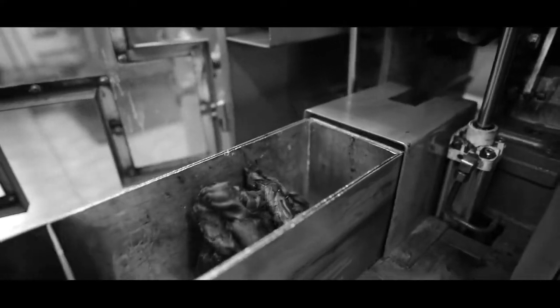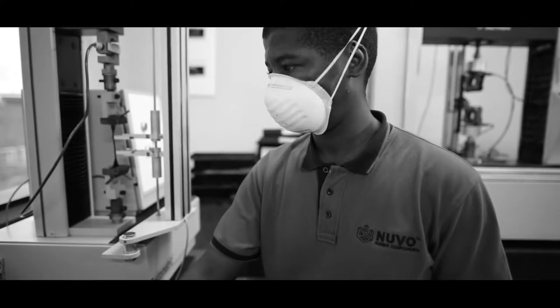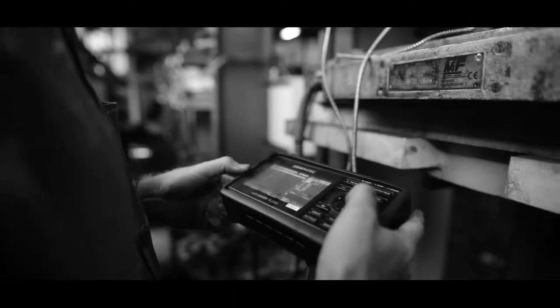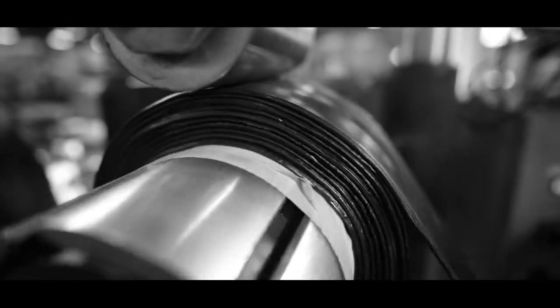State-of-the-art mixing technology ensures maximum dispersion and optimum compound performance, and our ISO 9001 quality system maintains consistency and repeatability for every batch produced.